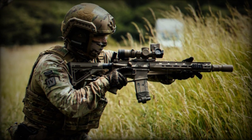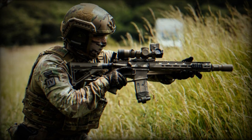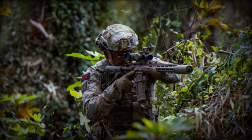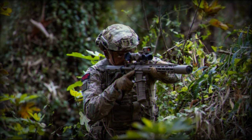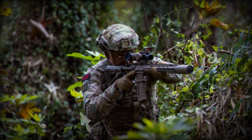The rifle operates on gas with a rotating bolt and features a standard configuration with the magazine well located in front of the trigger housing. This design choice aligns it more closely with the weapon systems used by many of the UK's allies, thereby facilitating easier sharing of skills and drills.